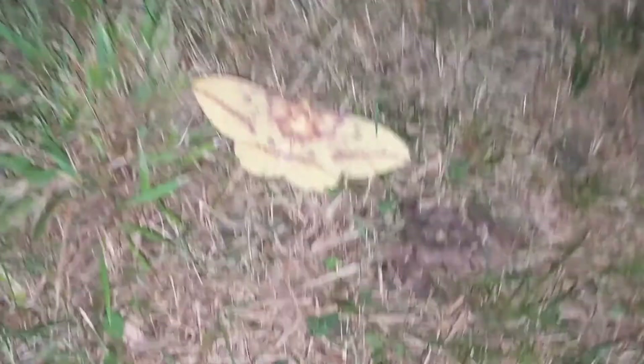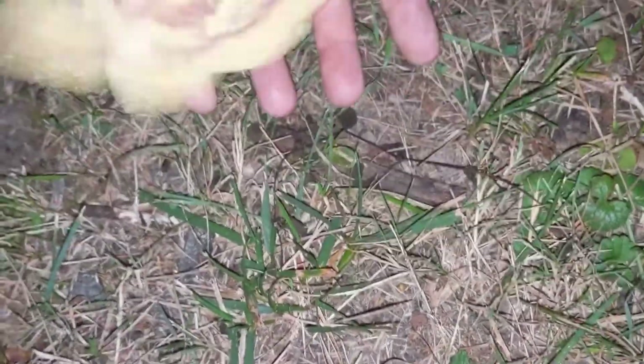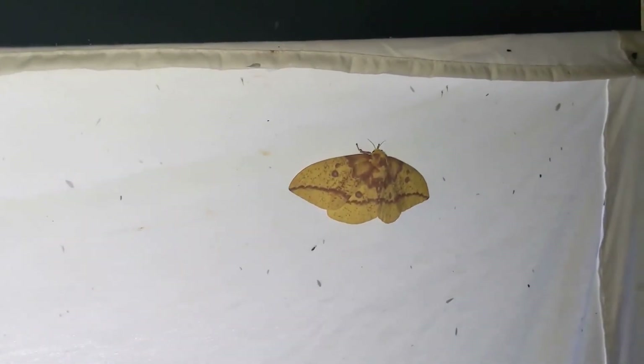That gorgeous moth. Where are you going, babe? Come here, come here, come here. Come on. There we go, finally calmed down.